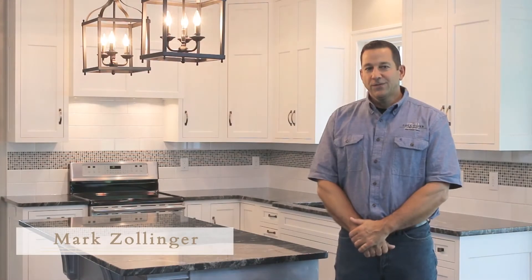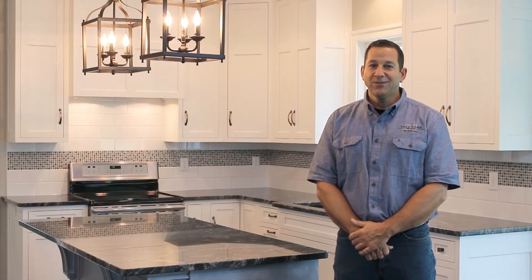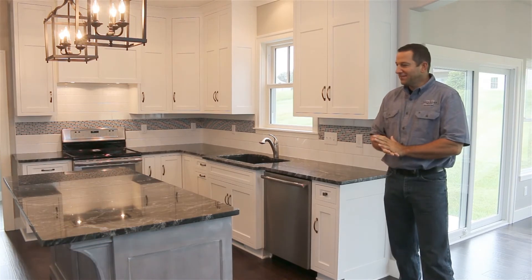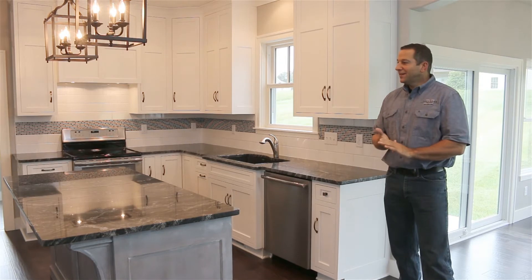Hi, I'm Mark Zollinger, owner of Zollinger Builders, and today I want to show you some of the features of our newest model home. This is the kitchen in our latest model home, and I want to point out some of the features that we offer here.